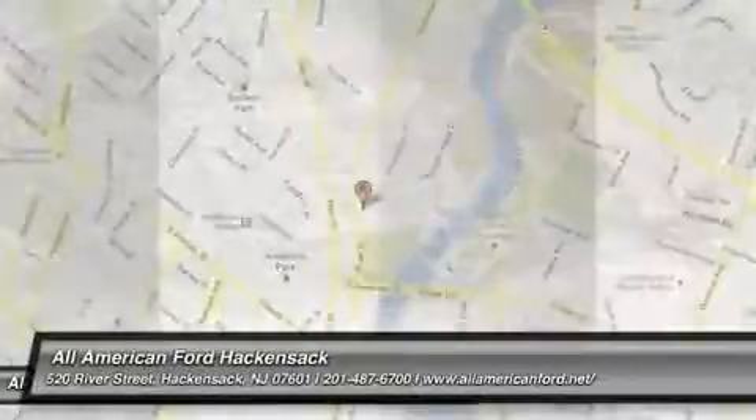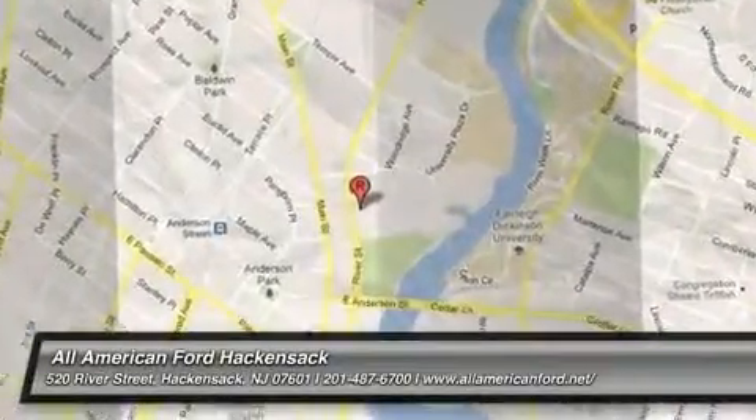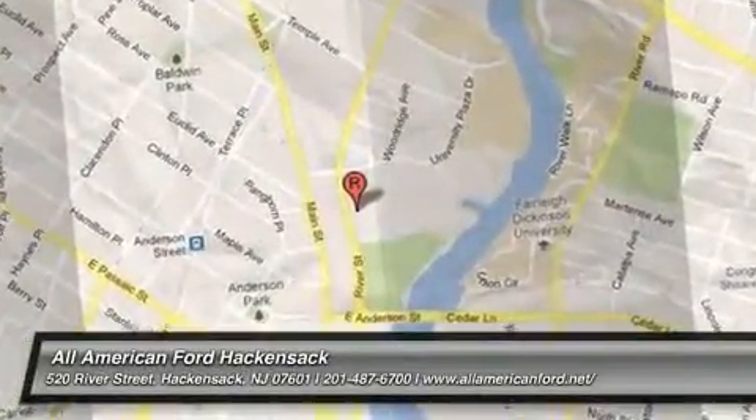Your new ride is just a phone call away. The 2014 Fusion.